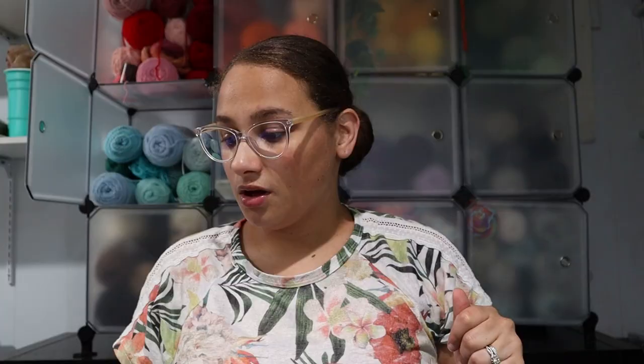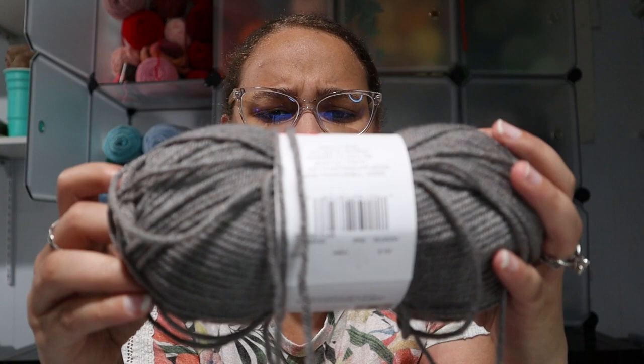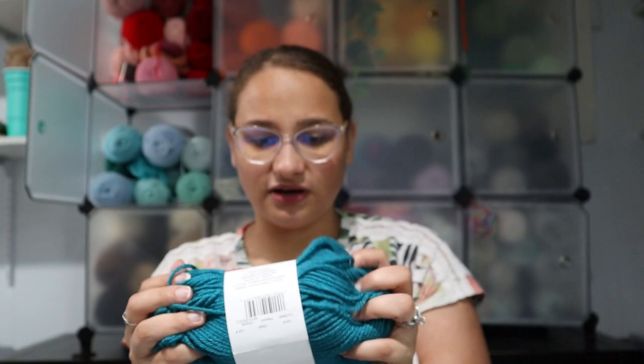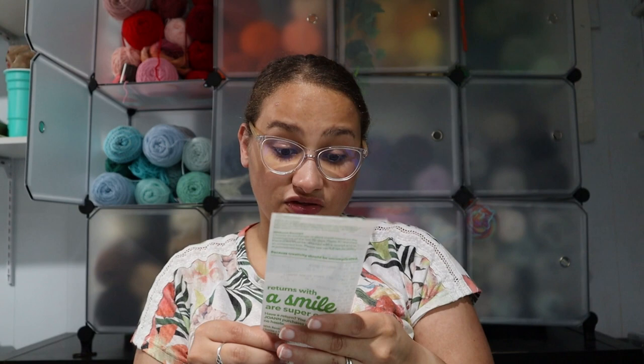The next thing I got was this Big Twist Living — this is an anti-pilling acrylic. The color is Steel. This is also a medium weight size 4 yarn, 199 yards, 3.85 ounces. I also purchased Peacock — very soft. I definitely love these two; they actually look really great together. These were clearanced out to $3.47, and I ended up paying $2.60 per skein because it was an additional 25% off.